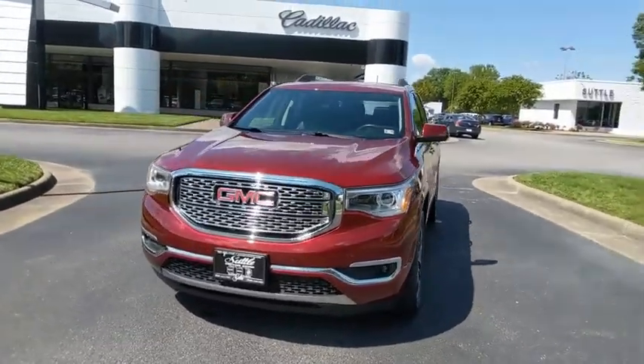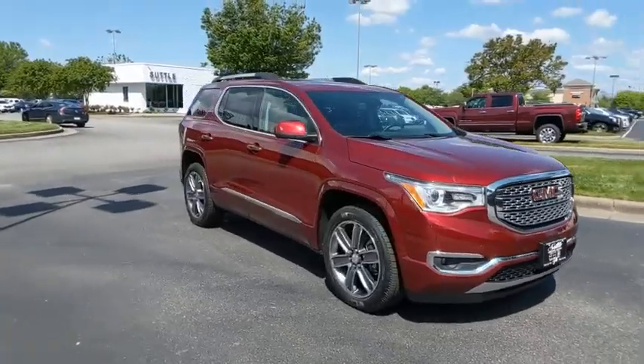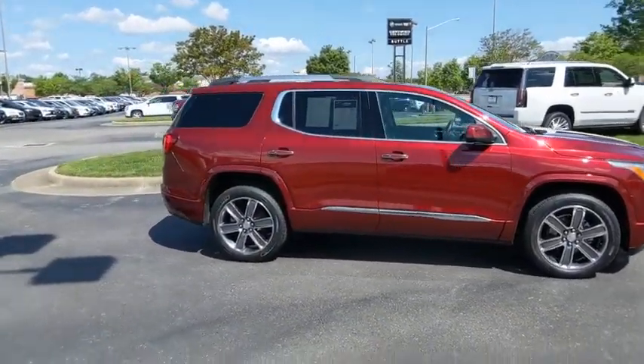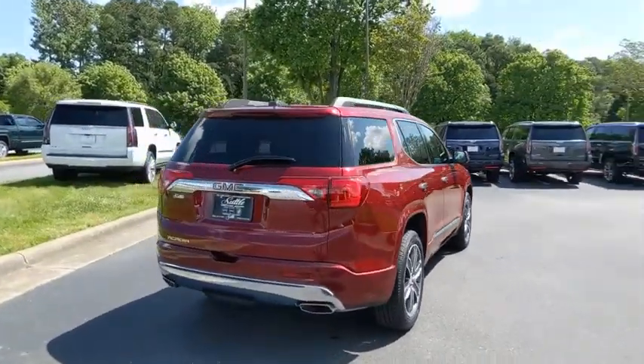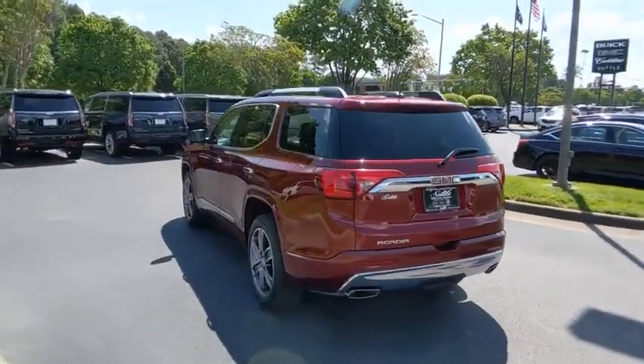Come test drive the 2017 GMC Acadia. The GMC Acadia is great capability coupled with exceptional safety, offering better highway fuel economy than any other passenger SUV, advanced technology and thoughtful ergonomics. The Acadia is a premium utility that rejects compromise.